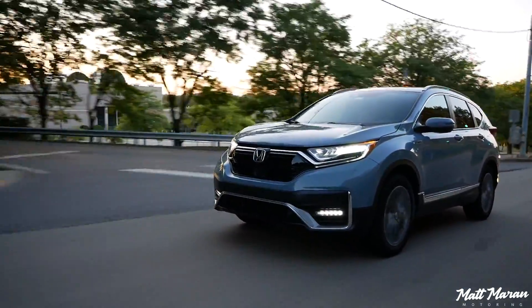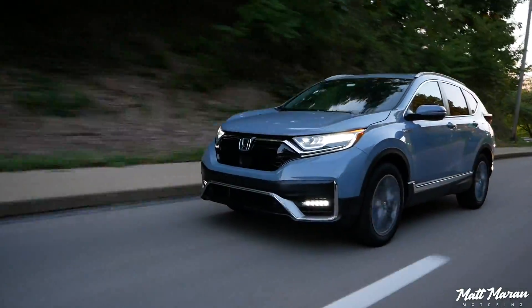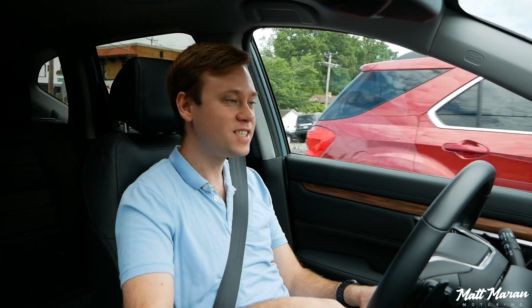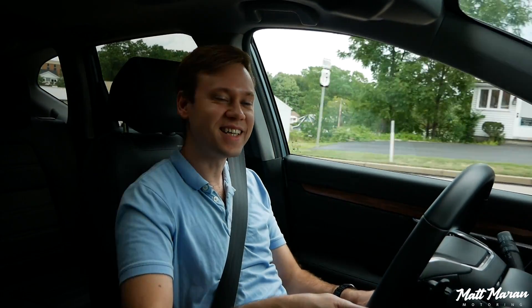It's a really nice feeling vehicle to drive, so I definitely recommend test driving one if you're curious. Huge thanks to Honda for providing me with the CR-V Hybrid to spend a week with here for you guys. Let me know your thoughts in the comments below — thank you very much for watching, and I'll see you on the next one. Take care.